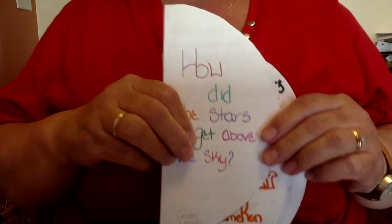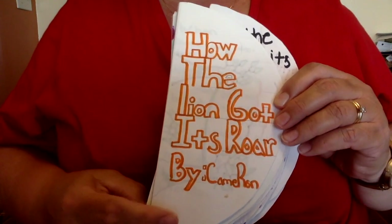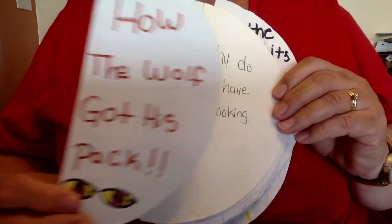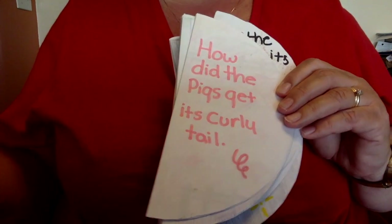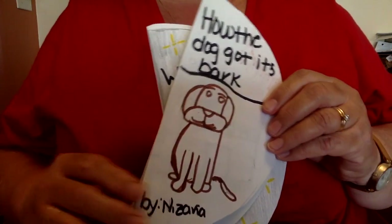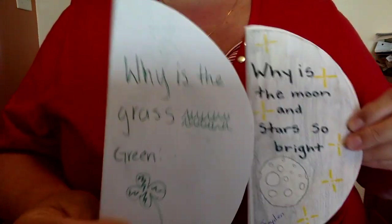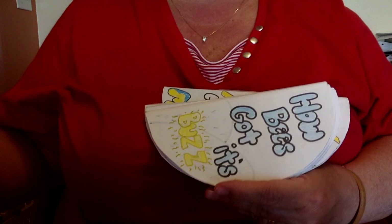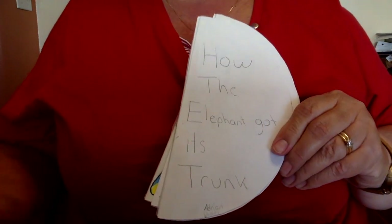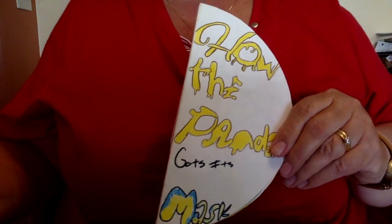Here are some other examples: How did the stars get above the sky? How the lion got its roar? How the wolf got his pack? Why did pigs have weird noses? How did the pig get its curly tail? How the lion got its mane? How flowers got their petals? How the dog got its bark? Why the grass is green? Why the moon and stars are so bright? Why butterflies have their wing color? How bees got their buzz? How pandas came to be black and white? How the elephant got its trunk? How the tiger got its stripes? How the panda got its mask? They mostly went after animals, because if you think of little kids' books, the majority of them have lots of fun little animals in them.